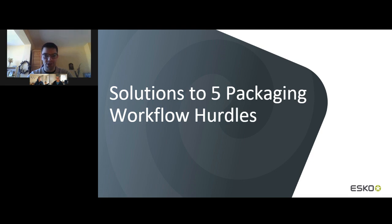Hello everyone and thank you for joining me for this webinar. My name is Bojder from Business Review and today I will be your host. It is my great pleasure to welcome Esco, who will be presenting a webinar titled 'Solutions to 5 Packaging Workflow Hurdles.' Today's guest speakers will be Susie Stitzel, Director of Product Management at Esco, and Chris Janzar, Commercial Product Manager at Esco.